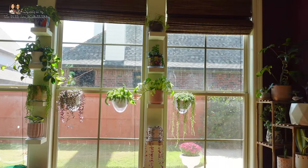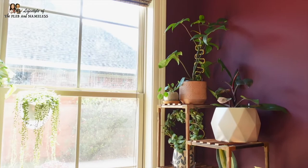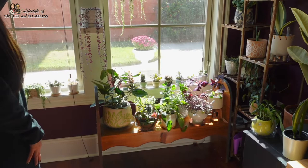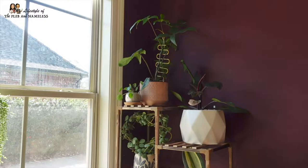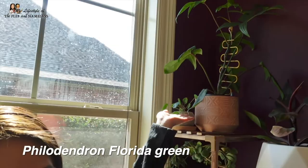First up we're going to start in my TV room slash sunroom because of all the windows. This is where the majority of my plants are - you can see the plant shelf with a plant bench and these other shelves that my husband built for me. It's inspired by the IKEA lack shelves but custom made to fit my space.